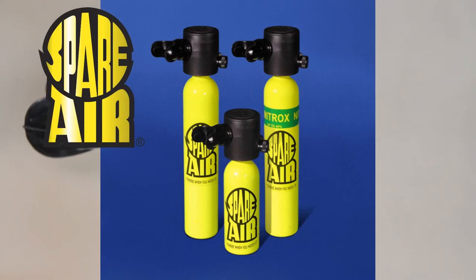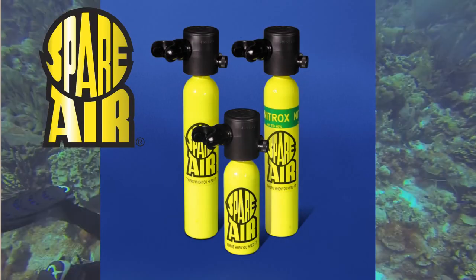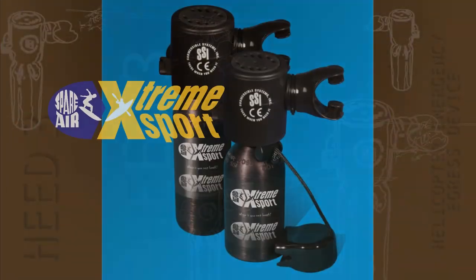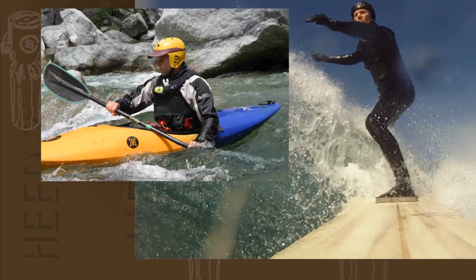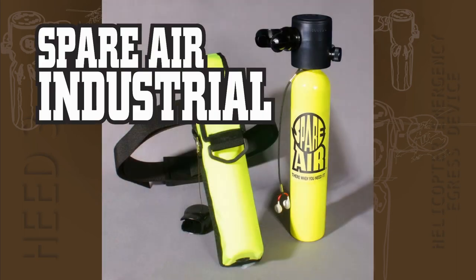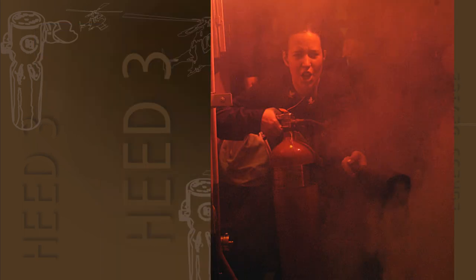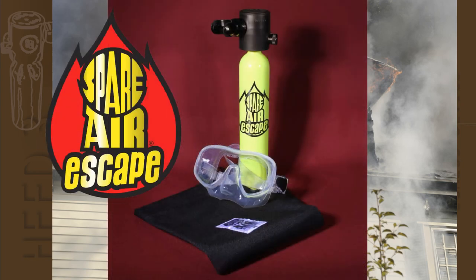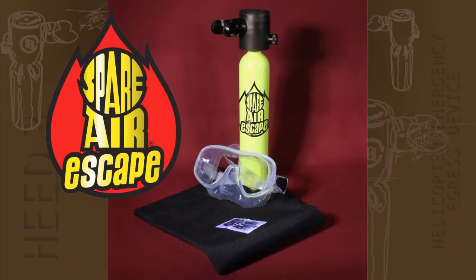The Spare Air provides an independent air supply for scuba divers at depths up to 130 feet or 40 meters. The Spare Air is the choice of extreme sportsmen like tow-in surfers and kayakers, offering hands-free operation. The Spare Air Industrial is ideal for escaping short-term toxic air emergencies. Fifty to eighty percent of all fire deaths are attributed to smoke inhalation. The Spare Air Escape, packaged with a mask, provides a few extra moments of life-saving air.